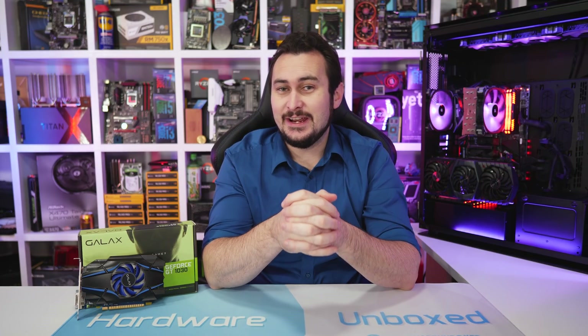Welcome back to Harbour Unboxed. Today we're looking at what is the worst graphics card ever released, or certainly in the last decade.